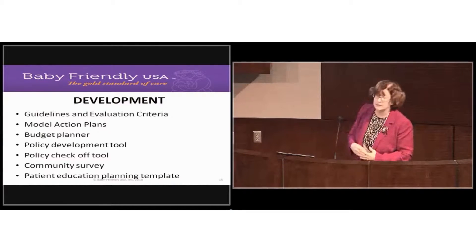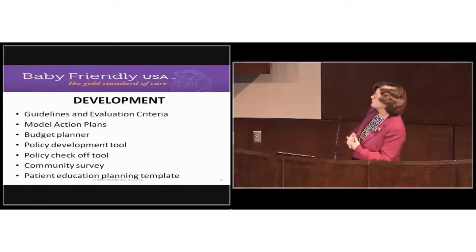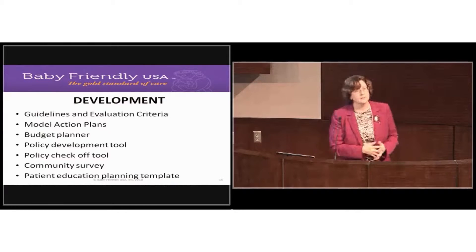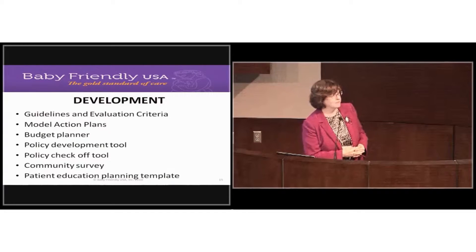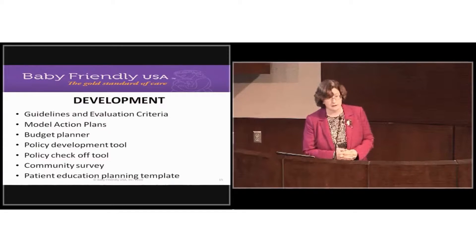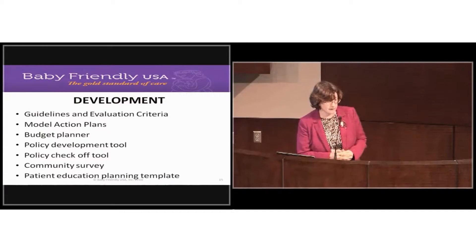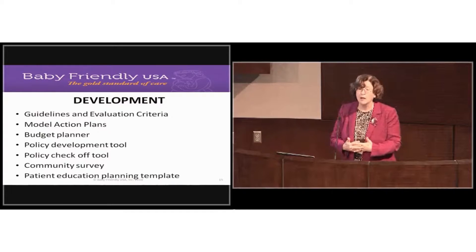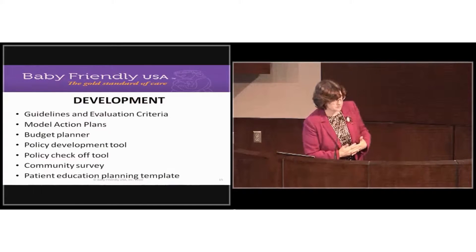As you work on your action plans, those will be submitted to us and we'll give you feedback. We also provide a budget planner in the development phase — guidance on how to calculate fair market value and how to figure out how much infant formula you'll be using at your facility.